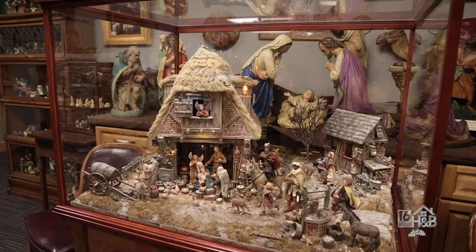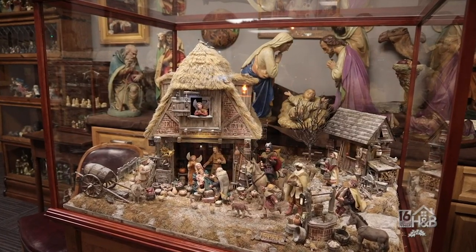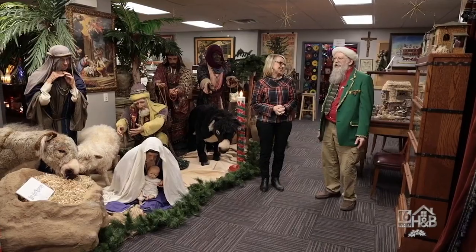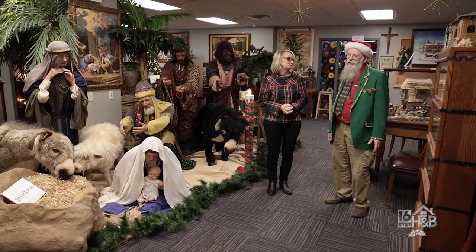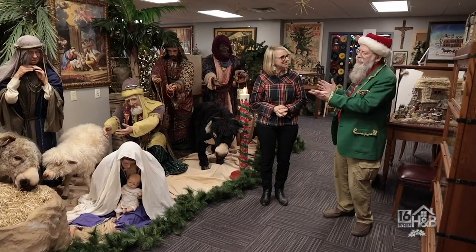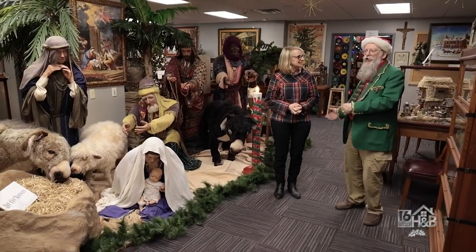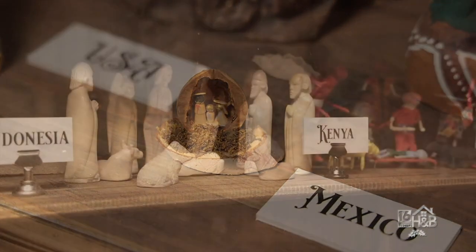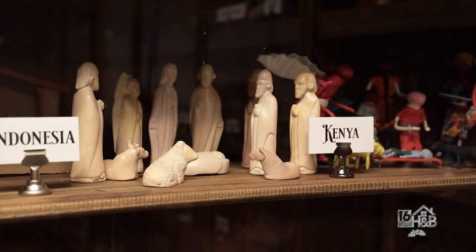Now we're in the most important room here at the Christmas Museum — the whole reason about Christmas. We're in the nativity room. We have hundreds and hundreds of nativities — probably about 6,000 on display. They range from life-size, cast from real people, all the way down to a nativity in a nutshell. We're trying to make sure we have every country represented, so we're still looking for some.